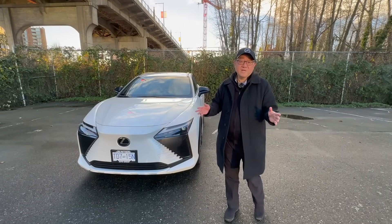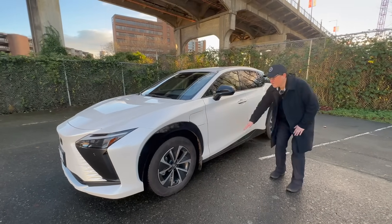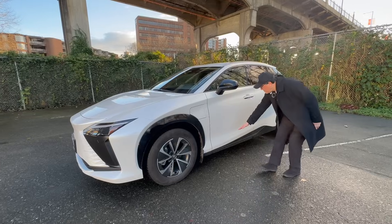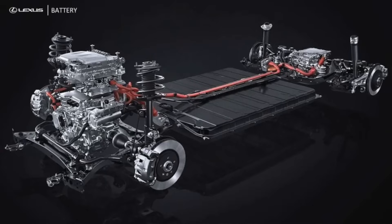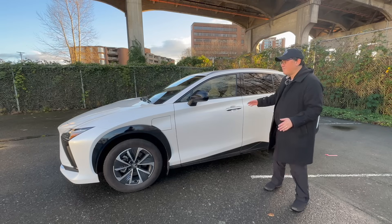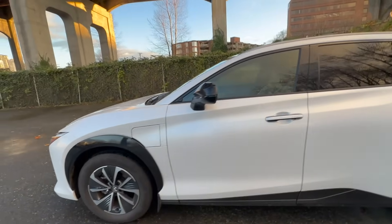So a few things you need to keep in mind. One is the fact that the batteries are usually and almost always underneath the vehicle, right on the bottom. In the case of this RZ, the battery will be right on the bottom from front all the way to here between the two wheels. Pretty well all the electric cars have the same setup. One reason is that the battery is the heaviest component, and therefore you want that to be as low as possible to give the vehicle a lower center of gravity so the car feels more stable.